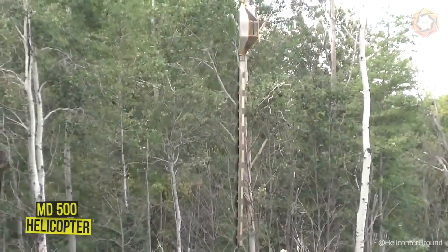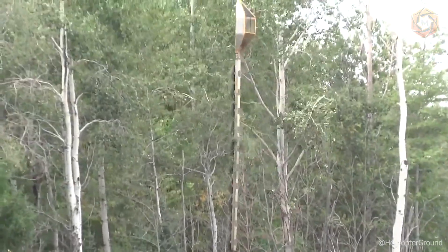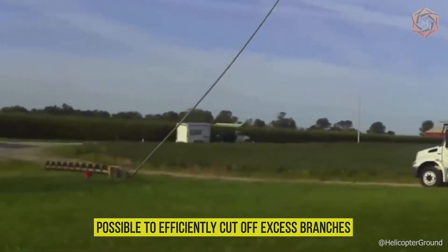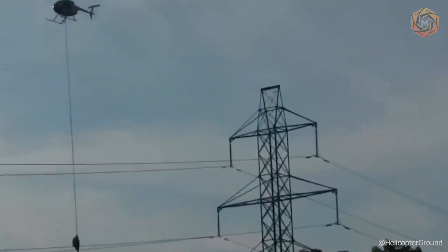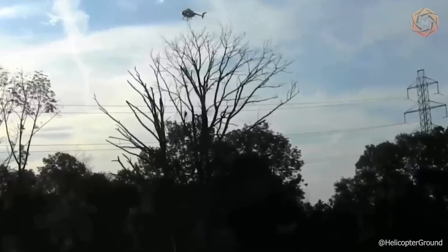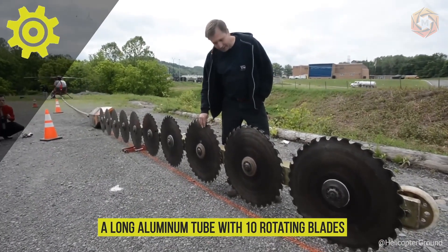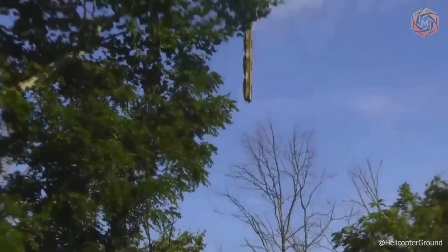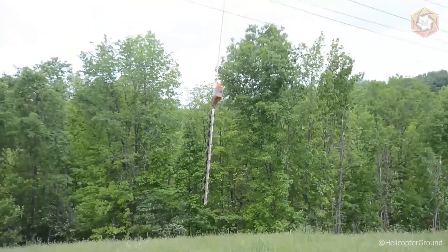The MD-500 helicopter with air saw is one of the best tools for pruning trees in the right season. It efficiently cuts off excess branches, especially those interfering with power lines. A special long aluminum tube with 10 rotating blades swings among the trees and cuts down deciduous branches with ease. The 830-pound pneumatic saw can do in an hour the same amount of work that a hand crew can do in a few days.